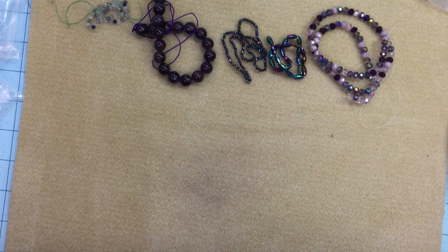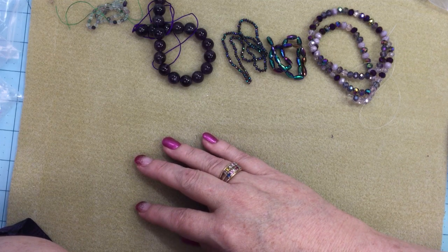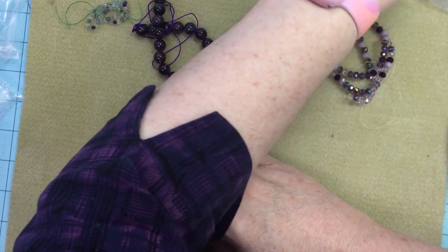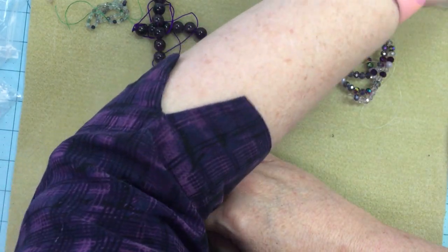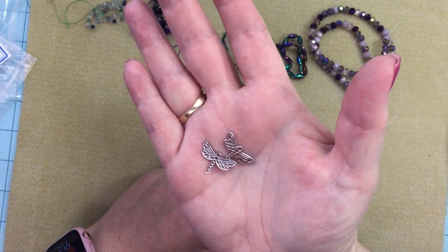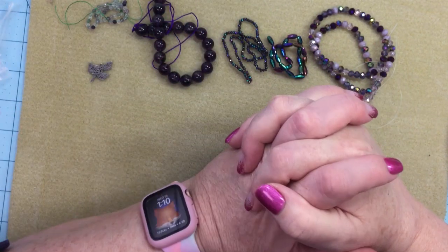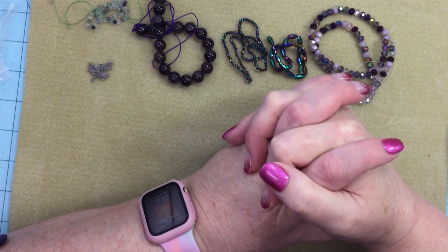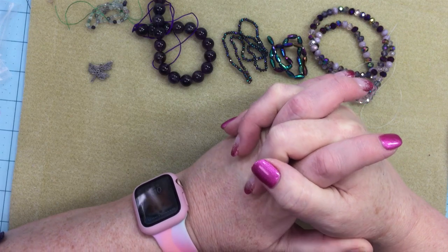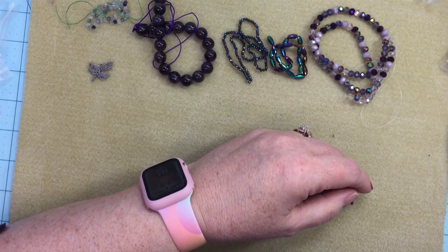Number six is two pieces of 13.5 by 20 millimeter stainless steel laser-cut dragonfly charms, made of hypoallergenic stainless steel. These are plain but pretty — I might have some dragonflies or butterflies I could add to this. Number seven is a 23 by 31 millimeter stainless steel and rhinestone dragonfly pendant, also made of hypoallergenic stainless steel.